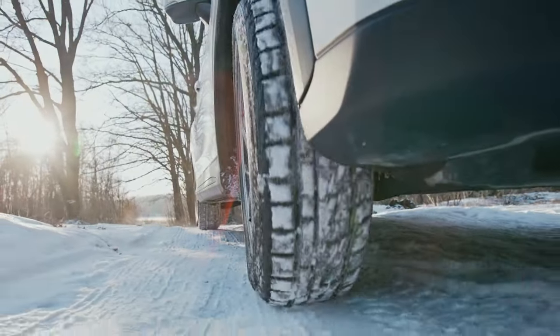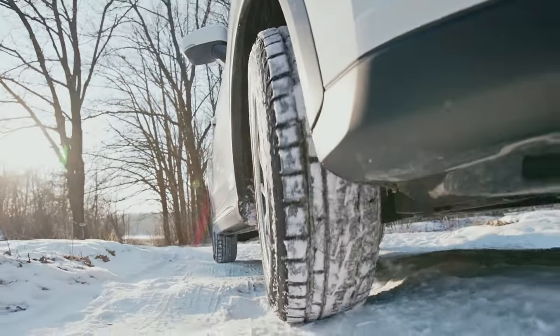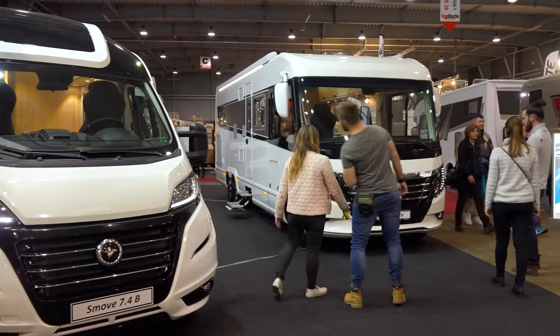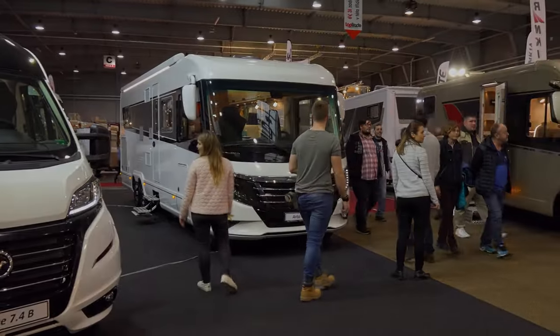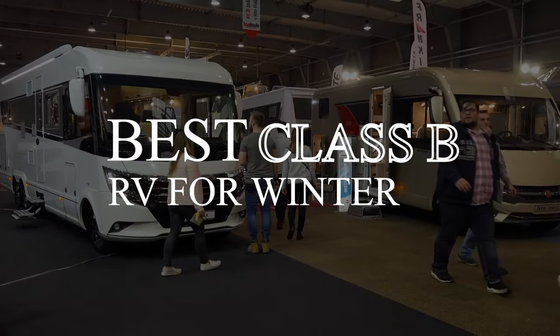But not every RV is winter-ready, and especially when it comes to Class B rigs, there are some that are distinctly better than the rest. After all, what good is a cheap campground if you're absolutely freezing? Let's jump into some of the best Class B RVs for your winter travels.